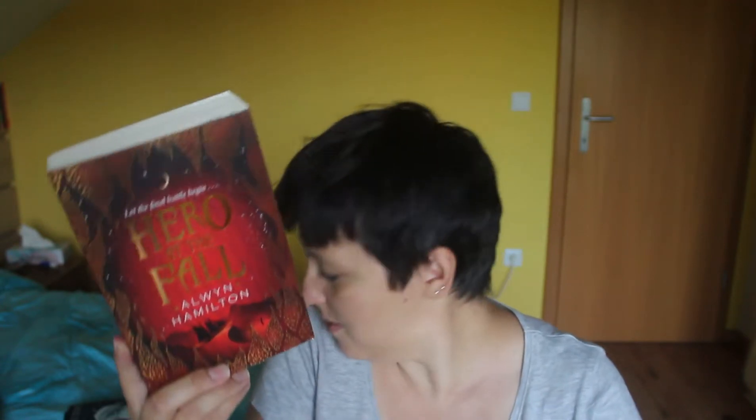Challenge number three is to read a book you meant to read last year. There are so many I meant to read but didn't get around to, but since I want to finish a series, I decided to go with Hero at the Fall by Alvin Hamilton — book three in the series. I'm clueless as to what it will bring, it's a rather chunky one, but the font is large so it doesn't worry me. Both books are available on Scribd so I can listen and read. Fingers crossed I finish this series off, because that would make me very happy.